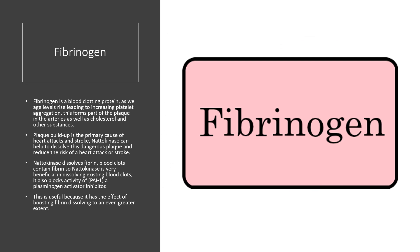Fibrinogen is a blood clotting protein. As we age, levels rise, leading to increasing platelet aggregation. This forms part of the plaque in the arteries, along with cholesterol and other substances. Plaque buildup is a primary cause of heart attacks and stroke. Nattokinase can help to dissolve this dangerous plaque and reduce the risk of a heart attack or stroke. Nattokinase dissolves fibrin, and since blood clots contain fibrin, nattokinase is very beneficial in dissolving existing blood clots. It also blocks the activity of PAI-1, a plasminogen activator inhibitor, which has the effect of boosting fibrin dissolving to an even greater extent.